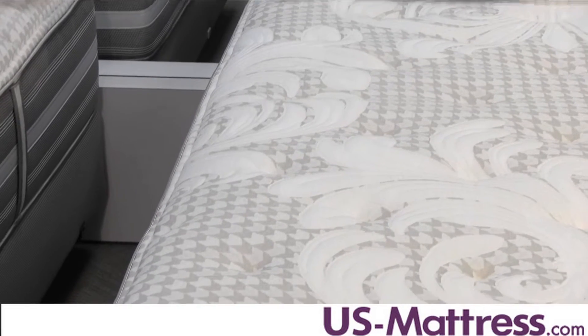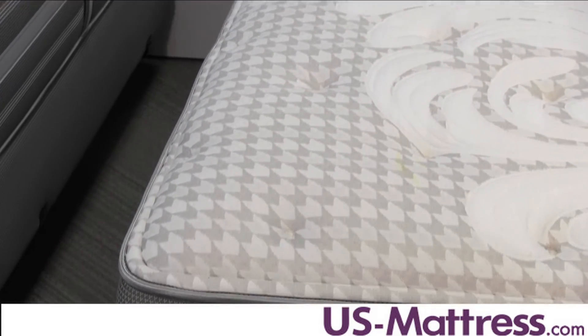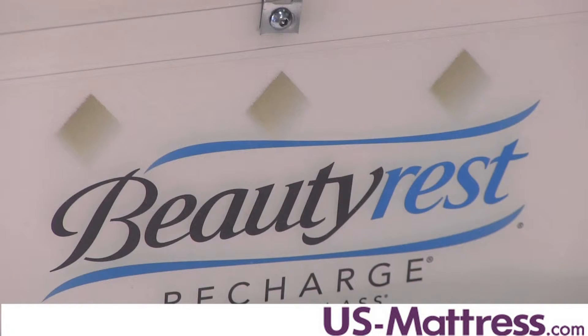The foam-encased edge support is a three-inch ventilated foam encasement designed to provide uniform comfort from edge to edge — really nice for couples, especially those who sleep on a queen size. With its ventilated design, it is designed to help move more air through the mattress and further help with temperature management.